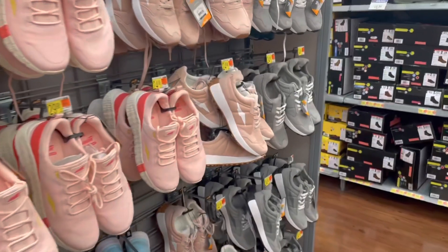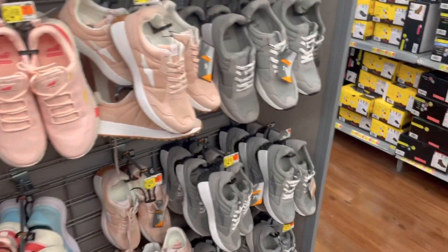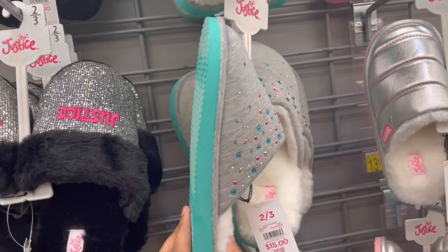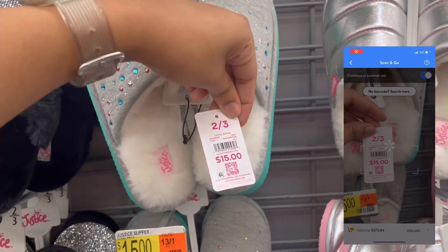So let me know in the comments if y'all want to see those shoes — like if I should include that in the video or if y'all are just looking for the really low hidden clearance deals. Also, a lot of these little cute slippers for girls are coming up for $8. They're originally $15.